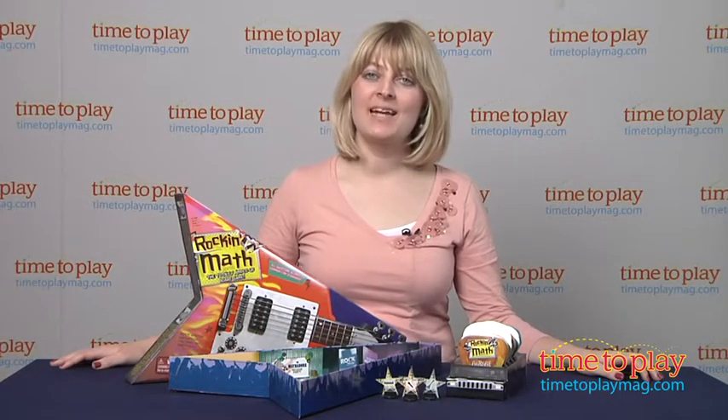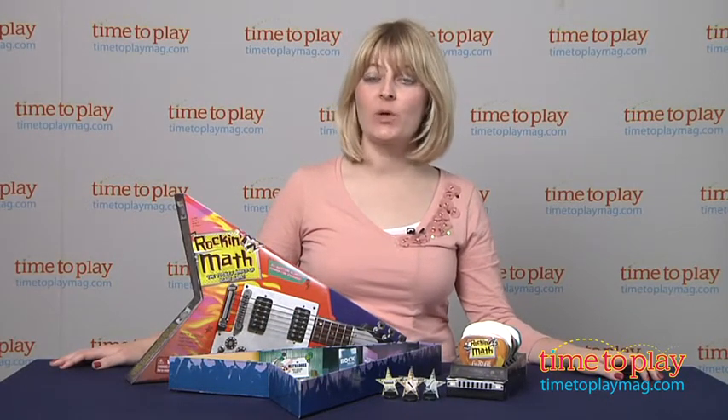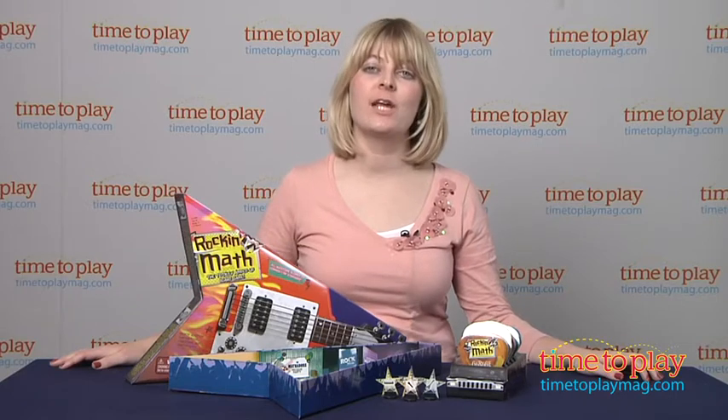Hi, I'm Laurie from TimeToPlayMag.com, here with an educational board game, Rock and Math from Educational Insights.